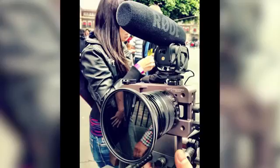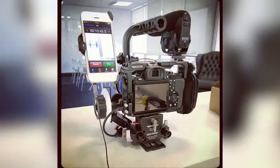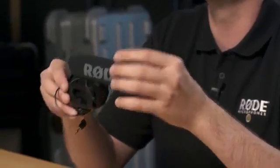For DSLR and mirrorless camera operators, the innovative plus-20dB level boost has allowed them to capture audio without the camera's internal noise floor interfering. The VideoMic Pro is an incredible microphone, and today I'm happy to tell you that it just got even better.